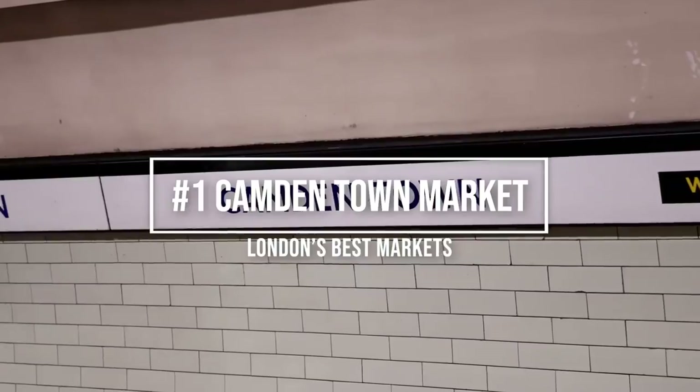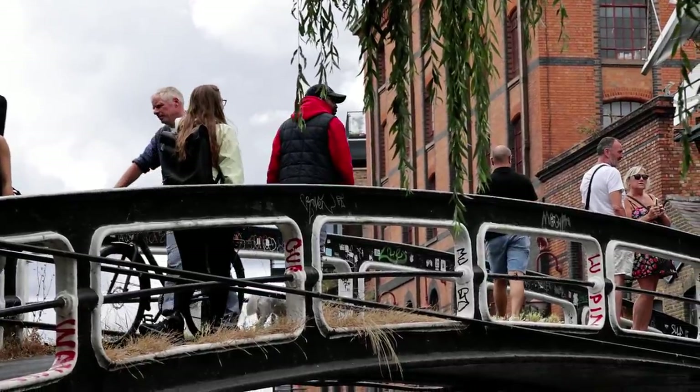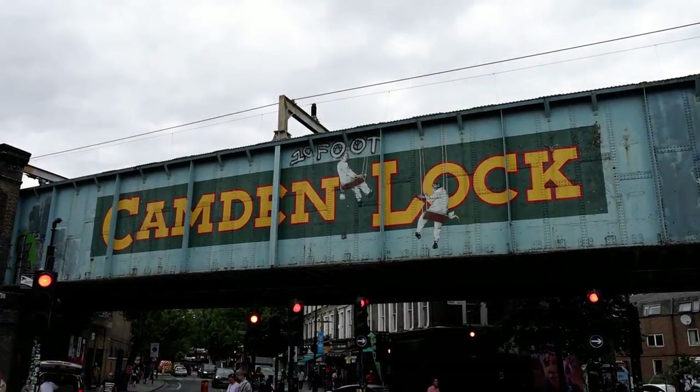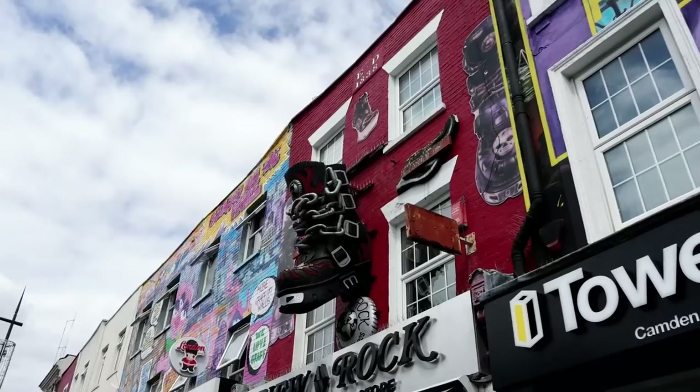We start off with Camden Town. Located on the Northern Line, Camden Town is a must-visit for anyone coming to London. Approaching the market from the tube station, start walking towards the famous Camden Lock Bridge. As you walk along the high street, be sure to catch the street art above the stalls.